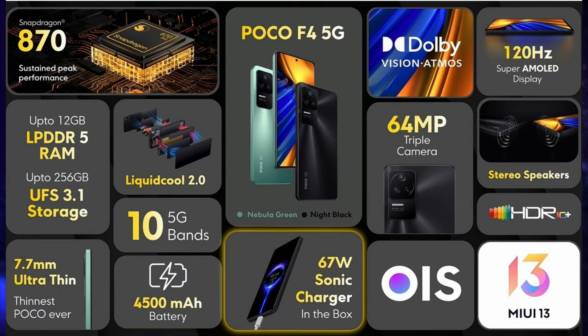It runs on MIUI 13 based on Android 12, side-mounted fingerprint scanner, LPDDR5 RAM, UFS 3.1 storage, Wi-Fi 6, NFC, Bluetooth 5.2 connectivity, X-axis linear motor, dual stereo speakers powered by Dolby Atmos and Hi-Res Audio, IR blaster, 3,112mm² vacuum chamber liquid cooling, and USB Type-C port for charging and data transfer.